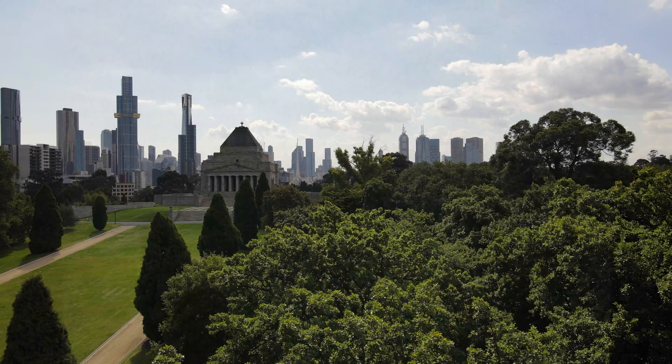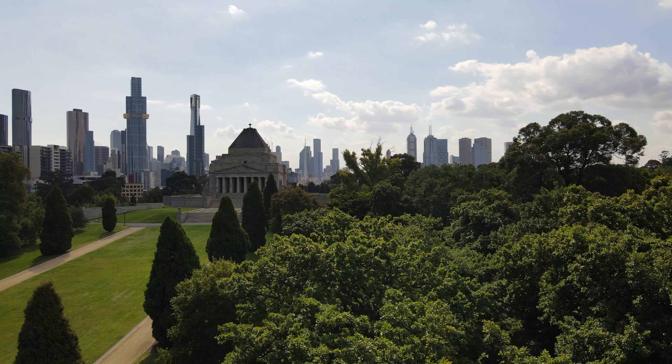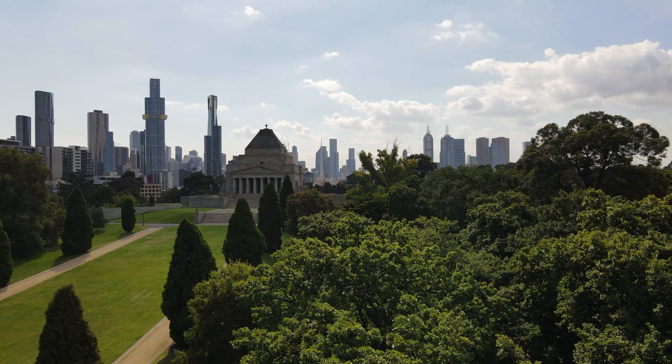The Merchant Navy Association holds an annual service in the sanctuary on Merchant Navy Day, which is September 3rd.